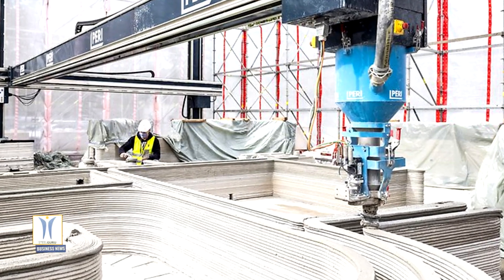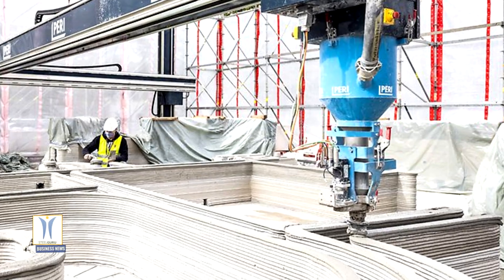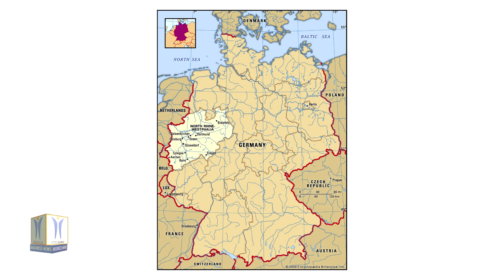The materials used to produce the printable concrete are being sourced from high-tech Heidelberg Cement. The federal state of North Rhine-Westphalia is supporting the 3D construction printing project in Beckham as part of its Innovatives Bauern development scheme.